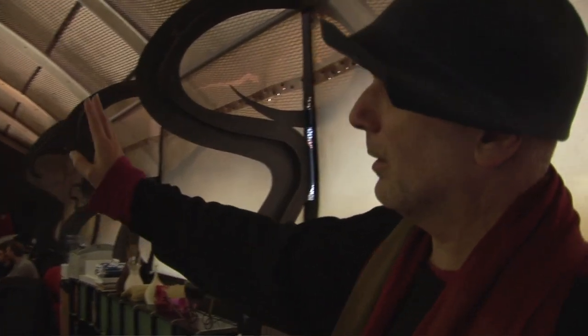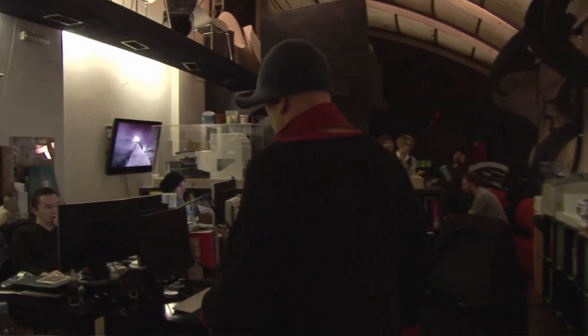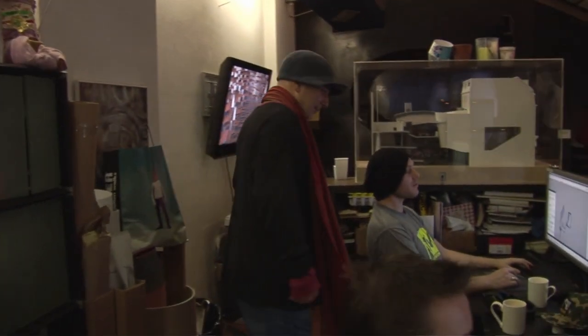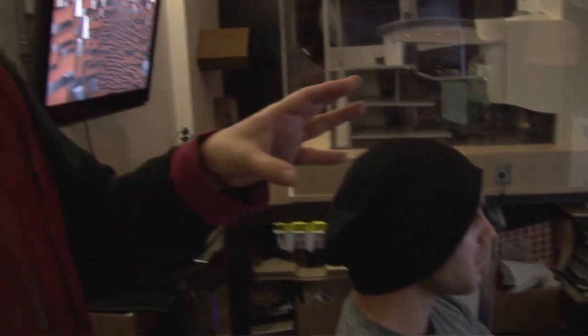Paul is working on a packaging project for shoes. Anyway, we're doing some packaging for very special shoes. Highly confidential.